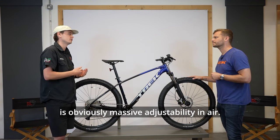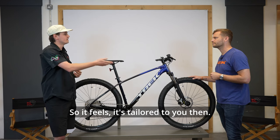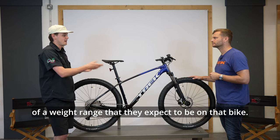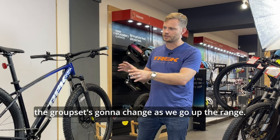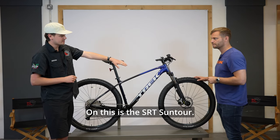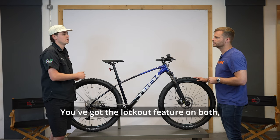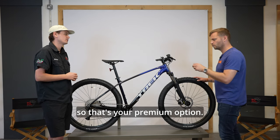The difference between air and spring forks is massive adjustability. With an air fork you can set it to your rider weight so it's tailored to you and responds accordingly, whereas the spring fork is just a rough average of the expected weight range. On the Marlin 7 you get a RockShox fork — a nicer quality fork but still a spring — with lockout. On the Marlin 8 it's a RockShox air fork with lockout — the premium option.